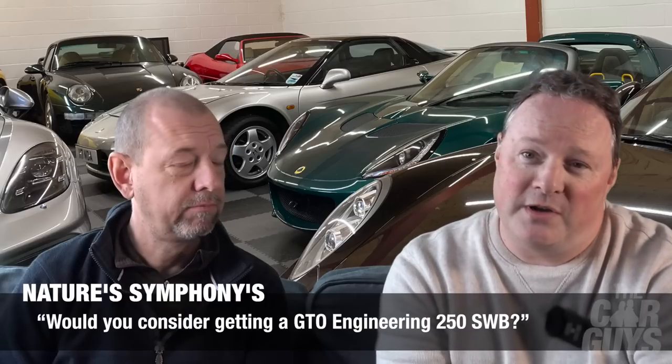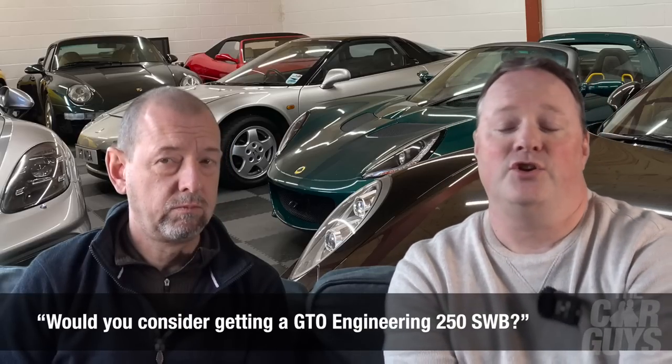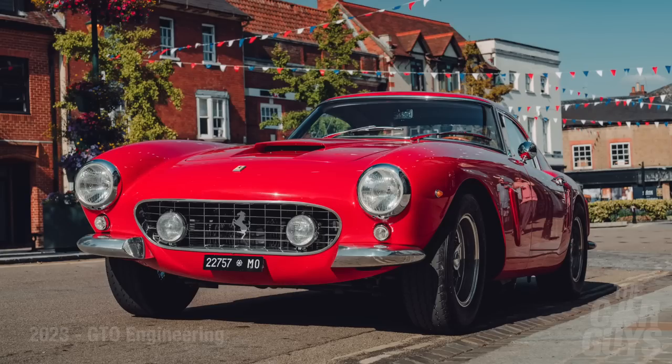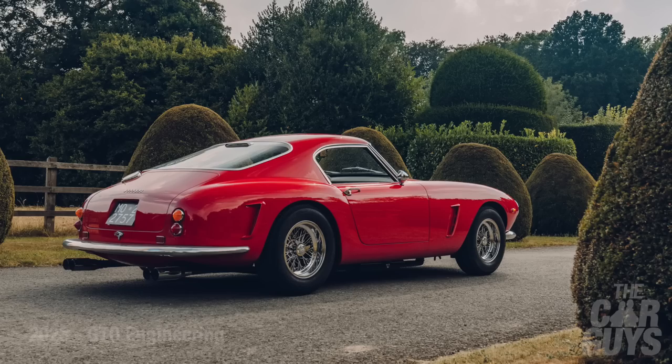First question is from Nature's Symphony: would you consider getting a GTO Engineering short wheelbase 250? I probably would actually, if it wasn't for the fact that they were sold out and no longer doing them. You're talking about an exact replica of a 1960s classic Ferrari — one of the all-time greats — which now probably costs eight million, and you're getting it for about 750,000. It's a modern car.